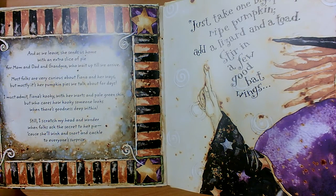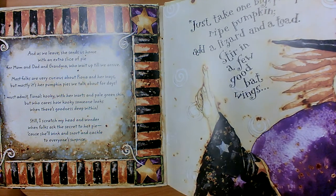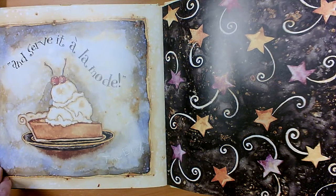And as we leave, she sends us home with an extra slice of pie for Mom and Dad and Grandma, who wait up till we arrive. Most folks are very curious about Fiona and her ways, but mostly it's her pumpkin pies we talk about for days. I must admit, Fiona's kooky with her warts and pale green skin, but who cares how kooky someone looks when there's goodness deep within. Still, I scratch my head and wonder when folks ask the secret to her pie, cause she'll wink and snort and cackle to everyone's surprise. Just take one big, plump, ripe pumpkin, add a lizard and a toad, stir in a few good bat wings, and serve it a la mode.